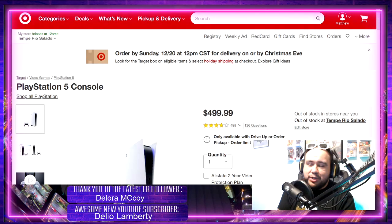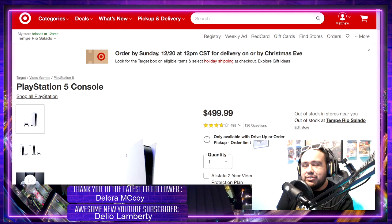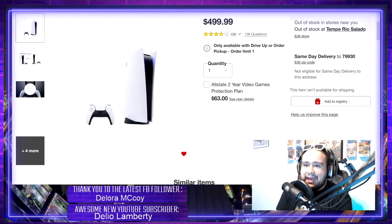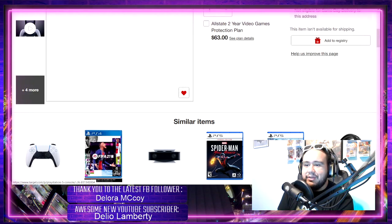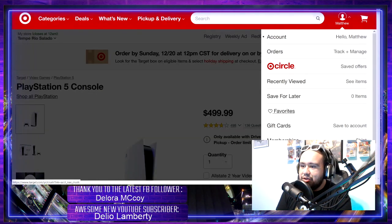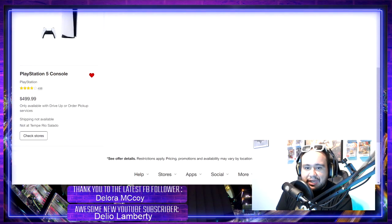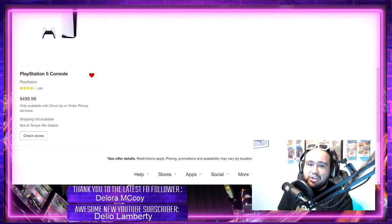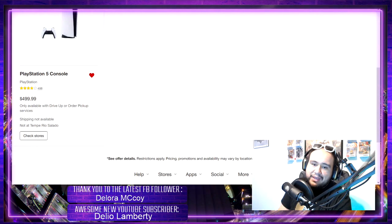Each website — I'm gonna use Target as an example — but major retailers like Best Buy and Walmart have the ability for you to create a list. For Target, if we look down here, I have the PlayStation 5 favorited with that little heart icon. You can also do this on the app. You favorite the item in question, so if you're looking for the PS5, make sure to favorite it. Go up to your account and go to Favorites.